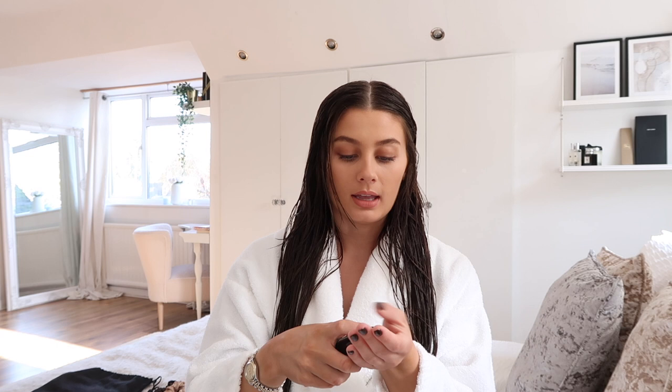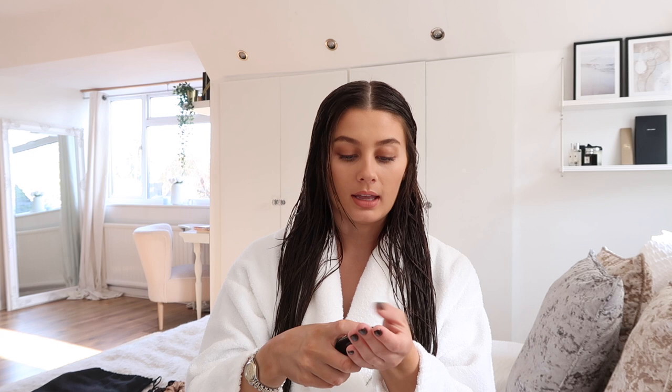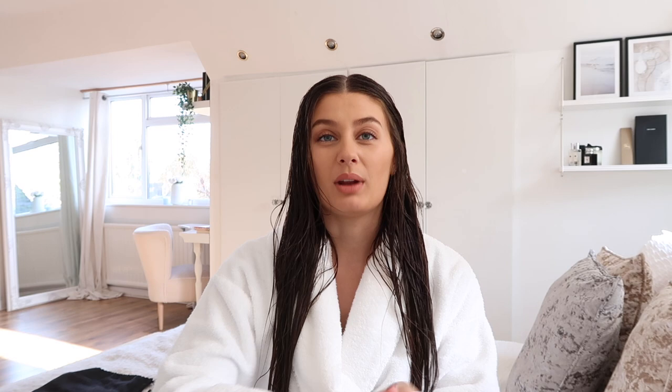I also have another Christophe Robin product — the Prickly Pear Hair Serum. I really like using this because it's super protective against heat; it protects up to 230 degrees centigrade and helps reduce split ends. I put a bit of this on before curling my hair. I have thought about investing in the Dyson Airwrap, but I'm not sure it's for me because my hair doesn't hold curl very well — I think it needs the heat. Let me know what you guys think if any of you have it. This serum is £44.